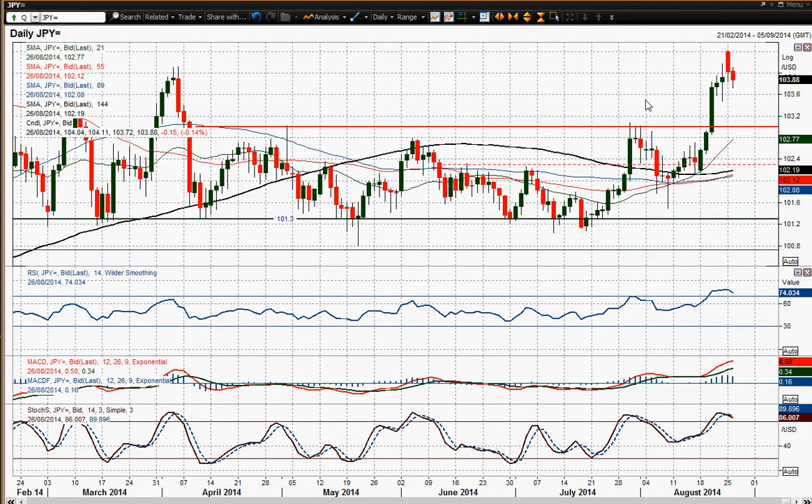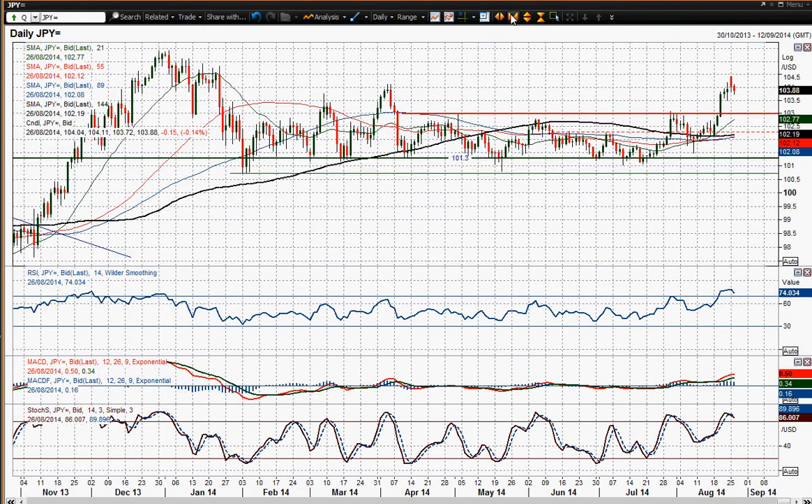USDJPY had that strong move higher, and yesterday we had a big red candlestick which just suggests that perhaps a little bit of profit taking is beginning to come through. You've had this move on USDJPY with the RSI up at 78 — that is a huge level — and I think that just suggests that we have had a change of outlook for this USDJPY chart.